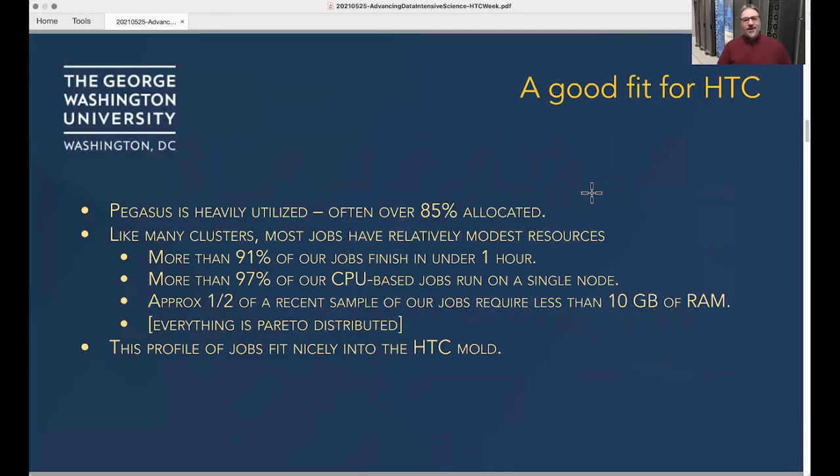The good news and bad news is that Pegasus is a very popular HPC resource. We're now seeing utilization often well into the 80s and sometimes 90 percent, which is great for utilization efficiency — but users find that they sometimes have to wait much longer than they would have expected.